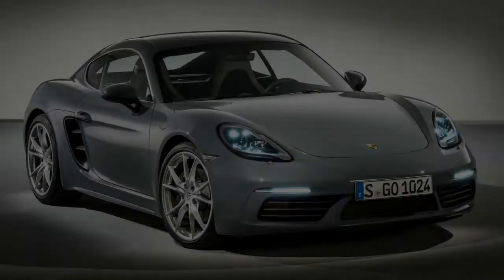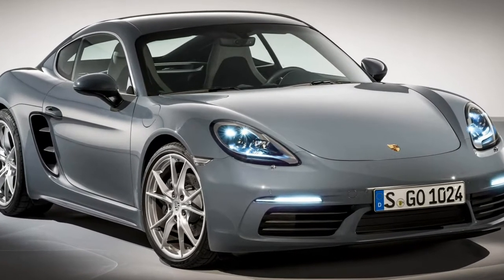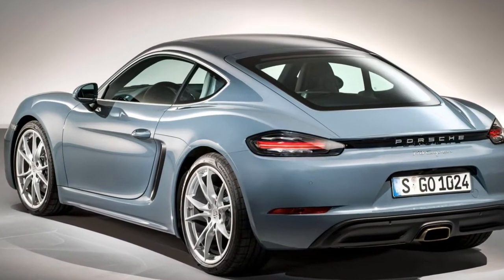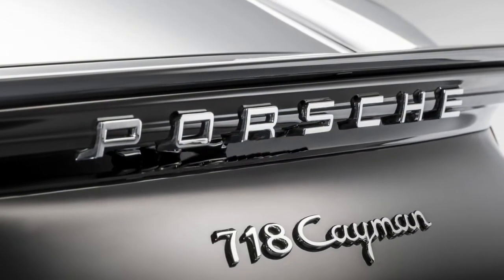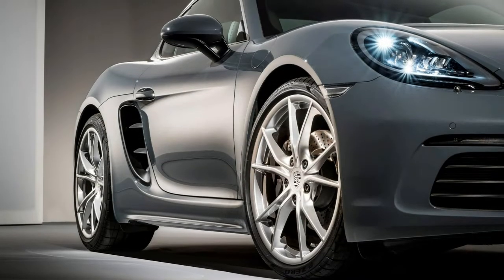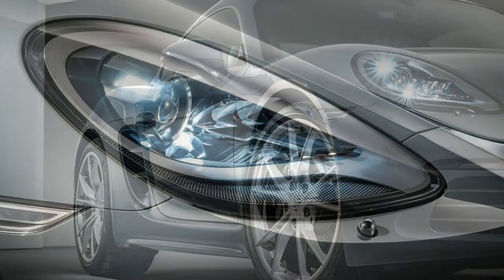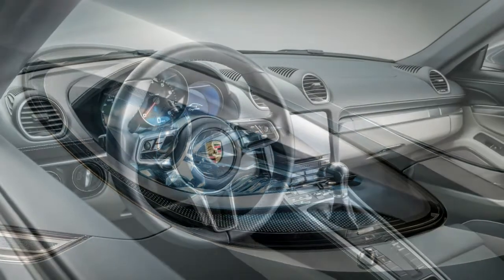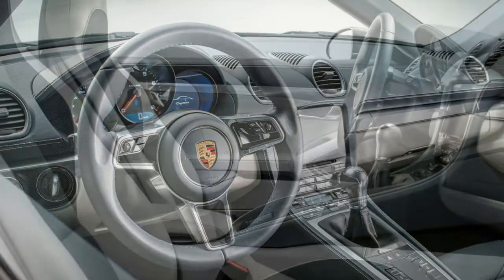Our Porsche 718 Cayman review assesses the cheapest sports car made by Porsche. Renamed with the addition of the three-digit badge in 2016's overhaul, the Cayman now undercuts its soft-top sibling, the similarly rebranded 718 Boxster. The two cars are essentially identical under the skin, but the Germans finally saw sense and followed market convention by pricing the tin-top coupe below the convertible roadster from 2016 onwards — previously the Boxster was the cheaper car.